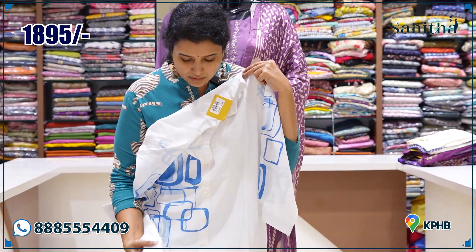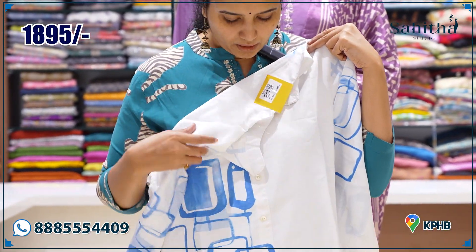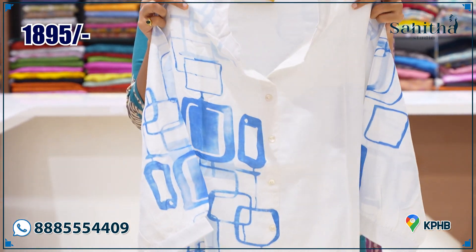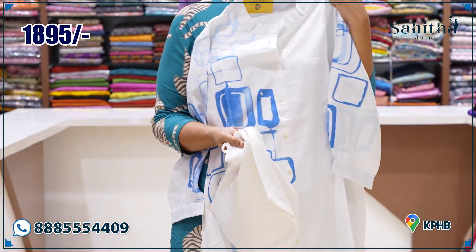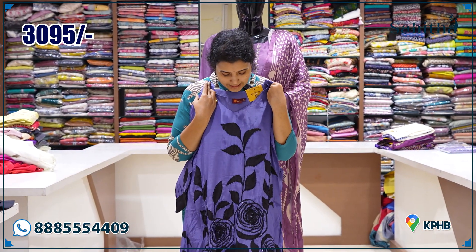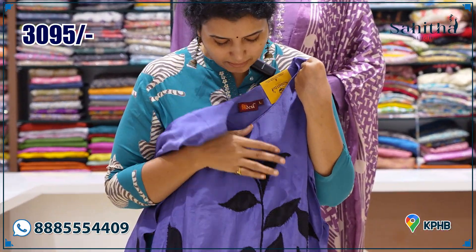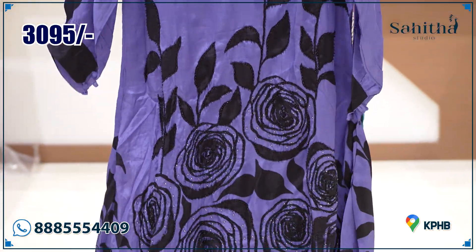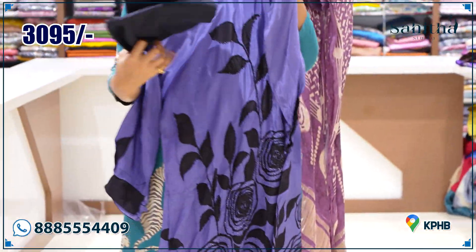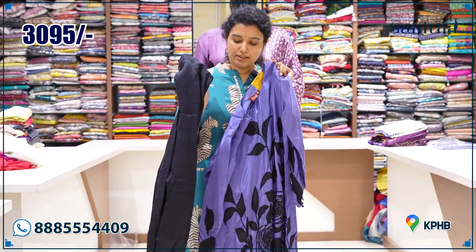This is also available in orange. There are a few capsule pieces available too — you can also use them in a floral color combination. This deep lavender with a black color print also features beads and highlights. It's ideal for cocktails and events. Priced at ₹3095.